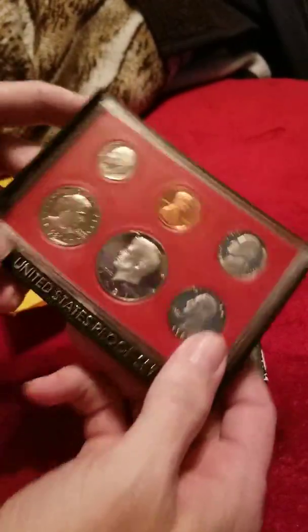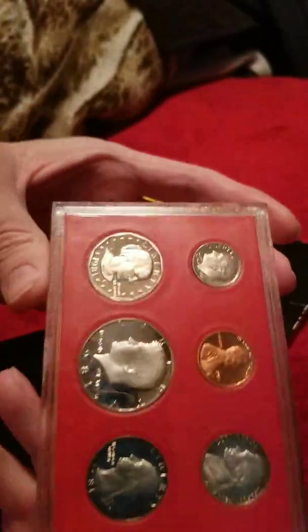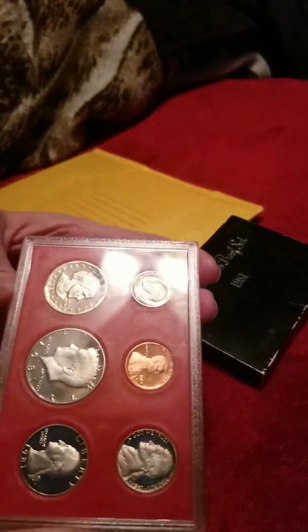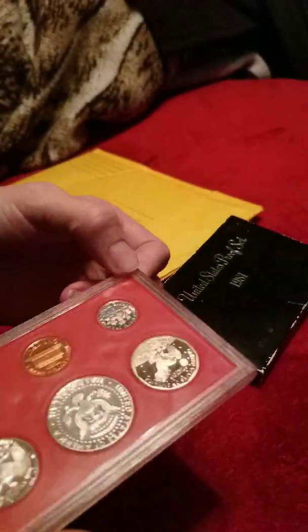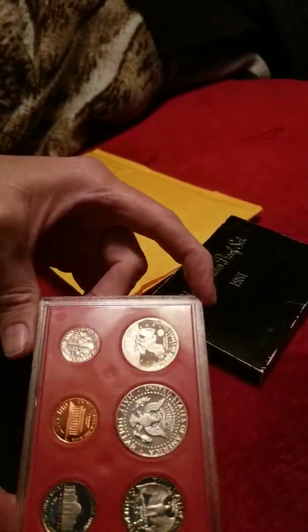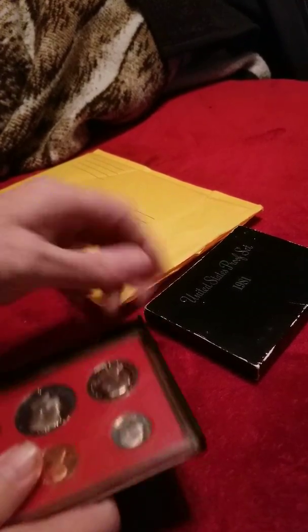Very beautiful. I know the light's not real good in here but it's got some real pretty toning on it. That Susan B. Anthony — it's almost a gold color. So are the other silver coins in it. On the obverse and the reverse, it's just as beautiful.